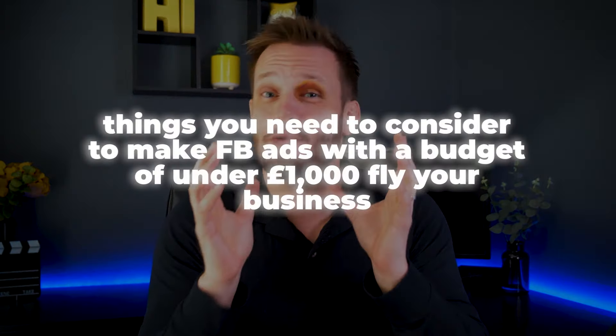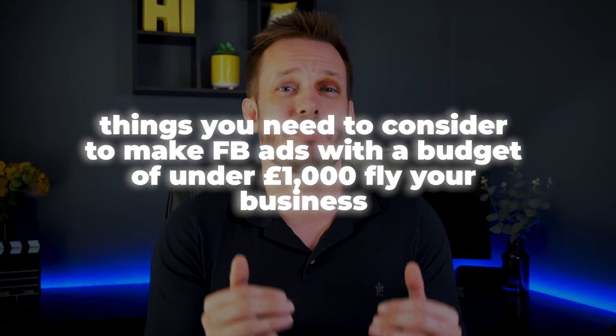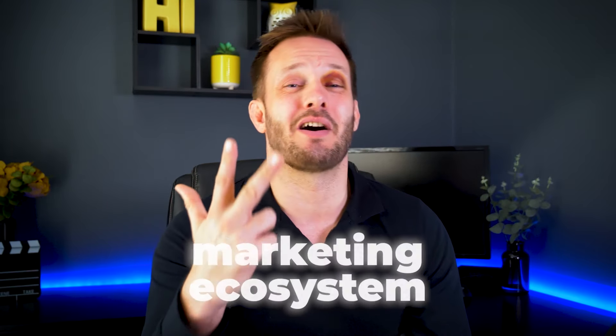I'm going to explain the things you need to consider to make Facebook ads with a budget under £1,000 a month really fly for your business. This is going to include your campaign setup, your audience targeting, your tracking, your creatives and what offers you should be running. We're also going to talk about other more important things off of the Facebook platform, such as landing pages, sales processes and your marketing ecosystem.